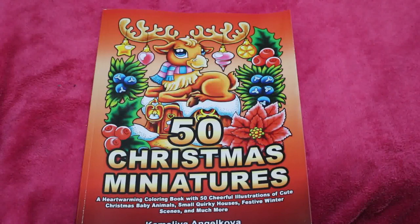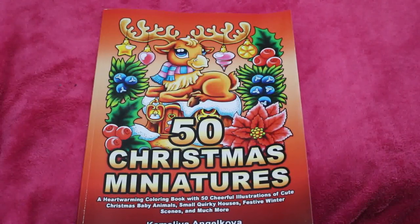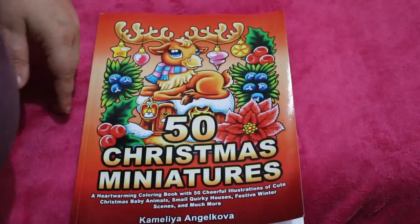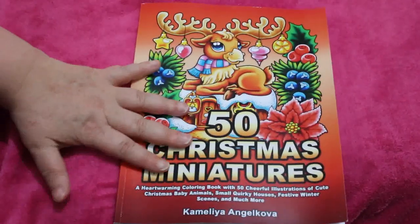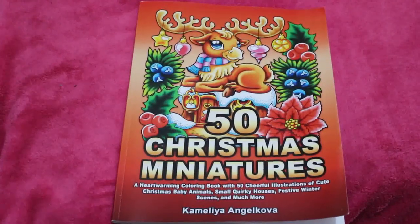This was a lovely Christmas present from my lovely friend Molly who sent me this and another book. So thank you very much Molly, it's much appreciated. I am going to really love colouring in this one and I'm going to start colouring in it very very soon.